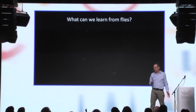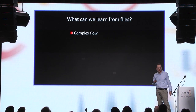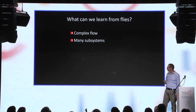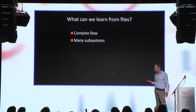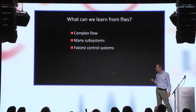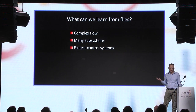What can we learn from flies? Flight is probably the most difficult form of motion. In insects, flight is associated with very complicated flows of air which we do not fully understand yet. It's also associated with many subsystems in the animal that have to operate together — like muscles, wings, and a control system. In fact, the control system of flying insects is the fastest in the animal kingdom.